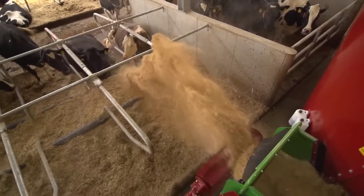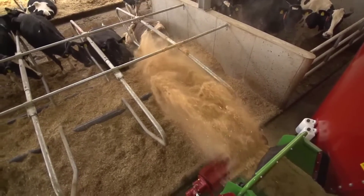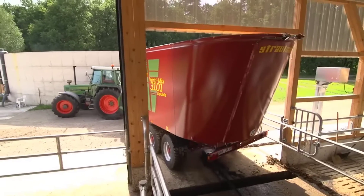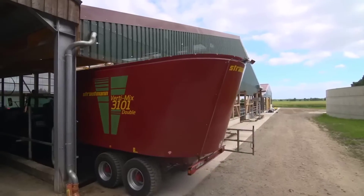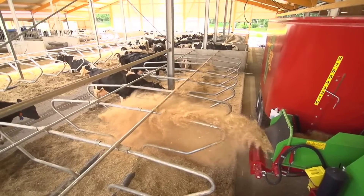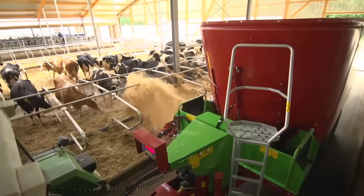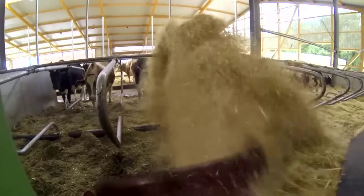A mineral feed funnel simplifies the addition of smaller quantities of fodder like mineral feed or lime. Optional cutting knives aid in chopping root crops like potatoes and beets, catering to diverse feeding needs. The mixer wagons' adaptability extends to the choice of different hydraulic motors, offering varying speeds depending on the application, ensuring optimal performance across different farming contexts.